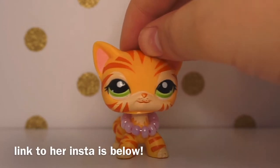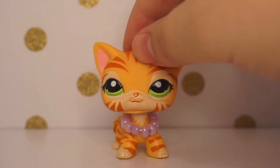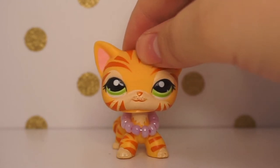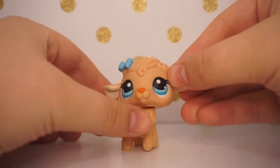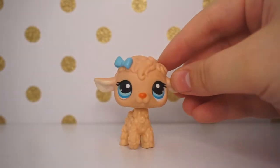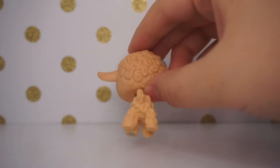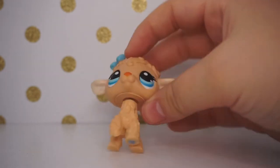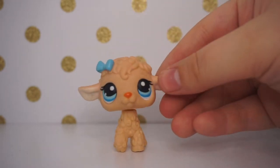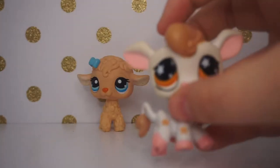The first person I traded with was LP As Always on Instagram. I already opened her package a couple days ago, so I'm just going to show you what I got. The first pet is this lamb — this is only my second lamb, which is so crazy because I love them so much. She's so cute and she's in really good condition. She probably needs to be cleaned but that's not hard, and she's authentic.